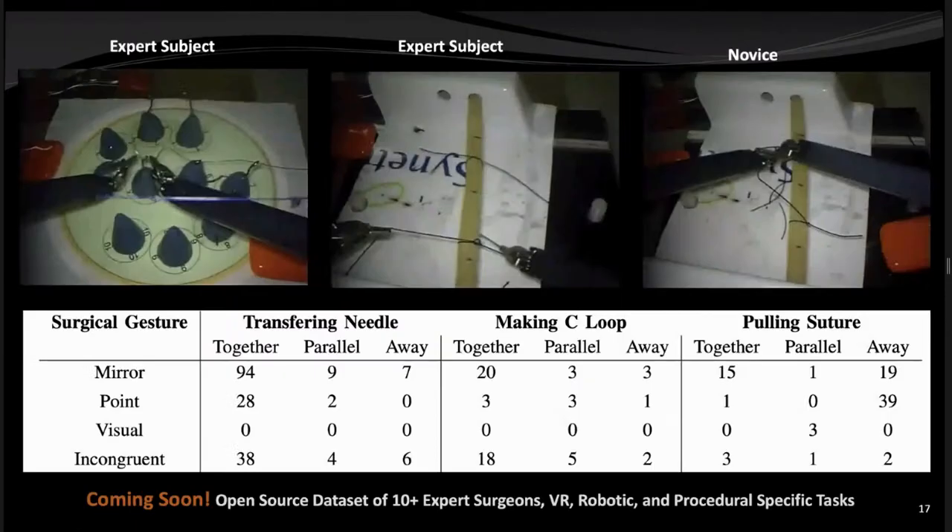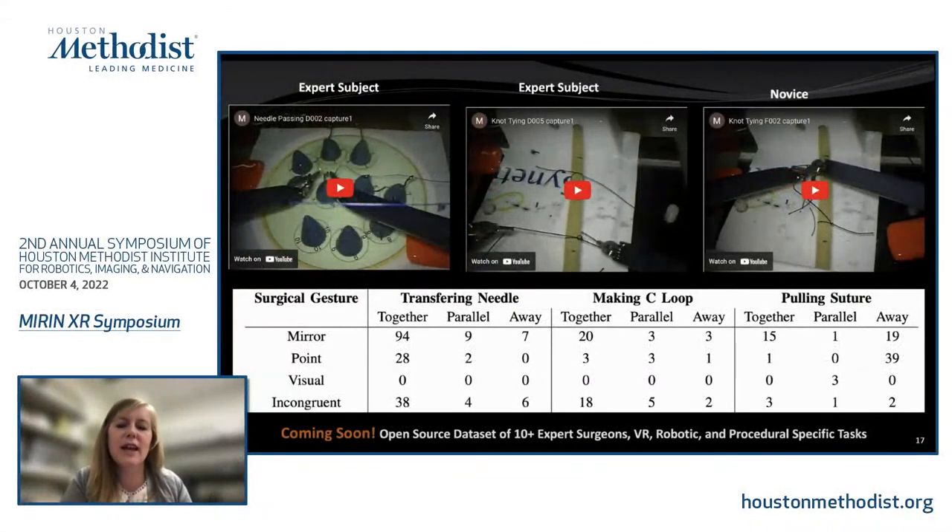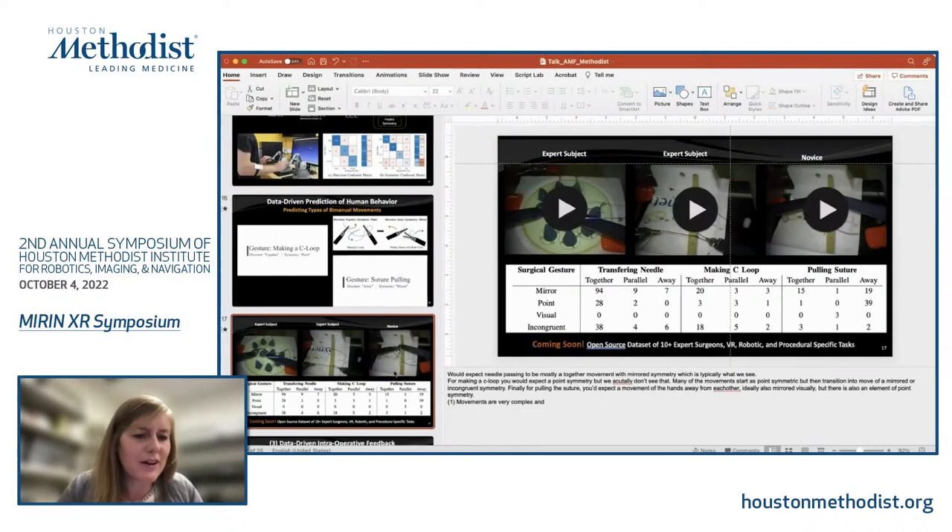Current work involves collecting an expert surgeon dataset at UT Southwestern, having surgeons from urology, OB-GYN, and general surgery perform VR, robotic, and procedural-specific tasks. One of the biggest problems in surgical skill assessment literature is the lack of open datasets, so within a few months the dataset will be published and made openly available to the research community. Dr. Madjewitz-Fey concluded and invited questions.